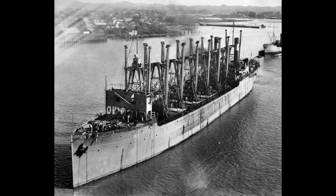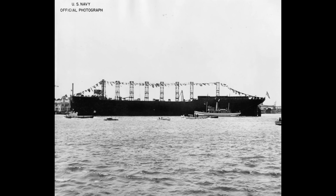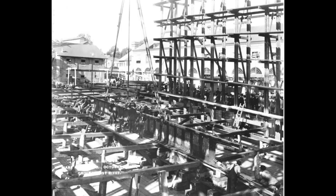The aircraft carrier is a defining feature of modern naval power, but have you ever wondered about its origins? Join us as we explore the inception and evolution of this maritime marvel, starting with the birth of the first U.S. aircraft carrier.